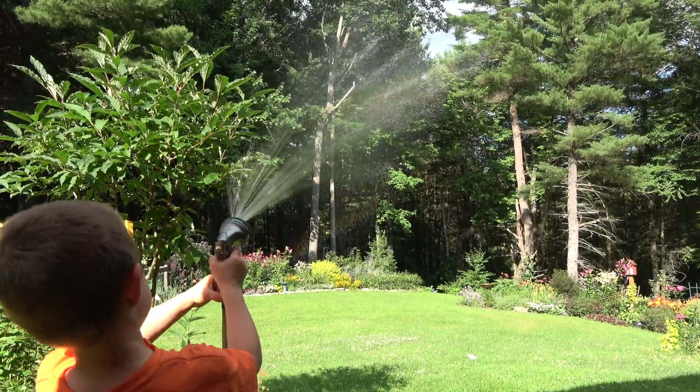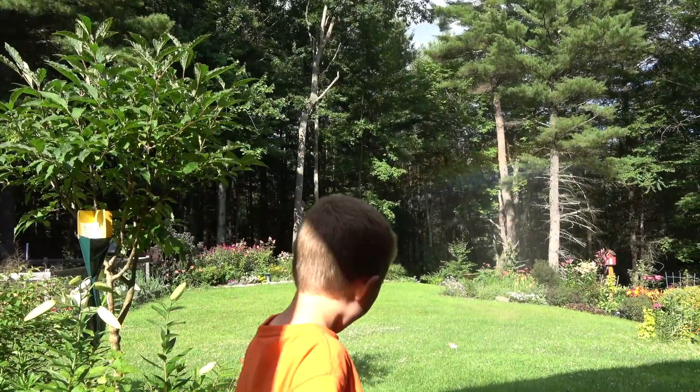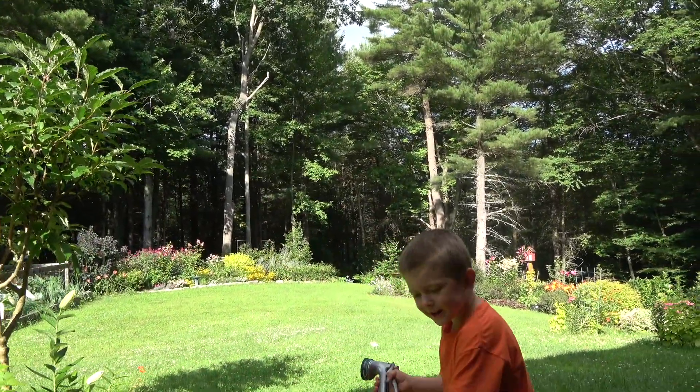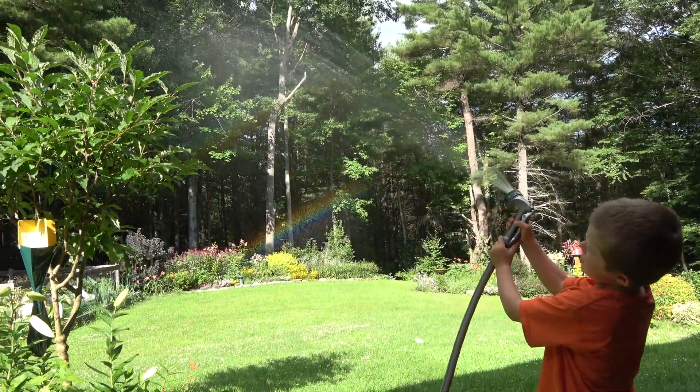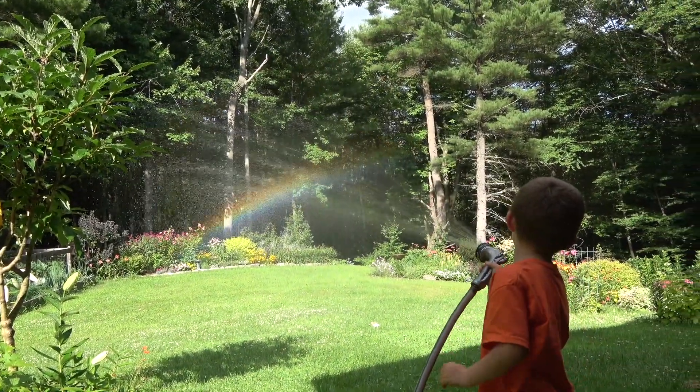What? Look at a rainbow! What's this? Rainbow. Making a rainbow, buddy.